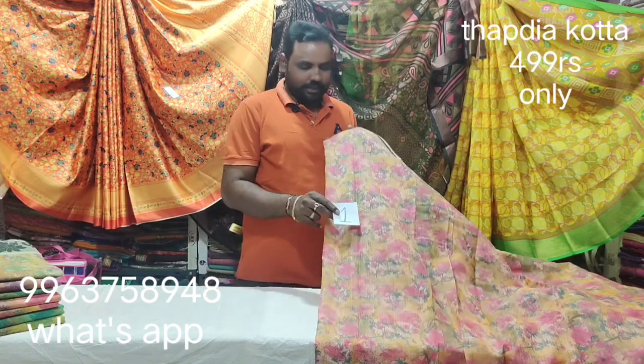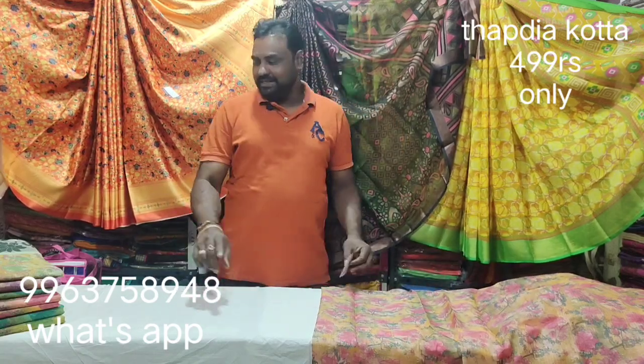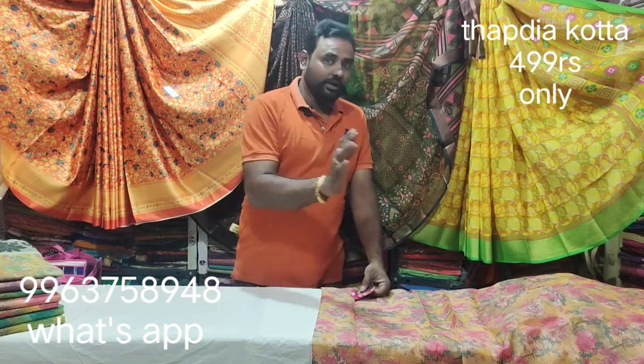Serial No. 1. This is the color of mustard orange, pink, onion pink and mix. This is the color of clarity. This is the design. This is the color of the photo.